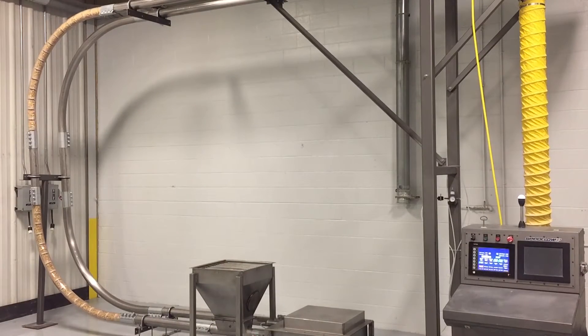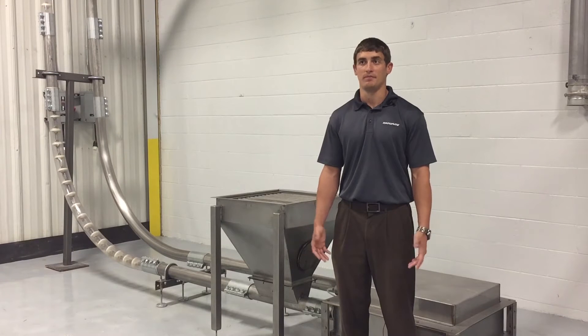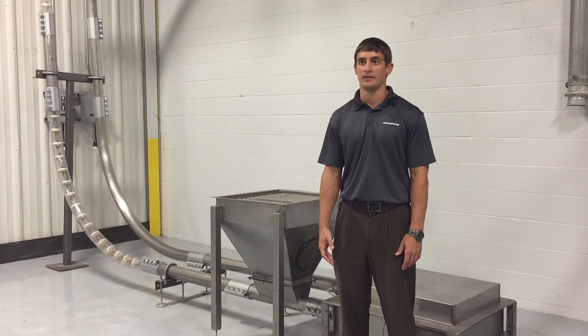A typical lead time for our chain flow conveyor is somewhere around eight to ten weeks. A good range of prices for a very basic system is probably around twenty thousand dollars, and it can range all the way up to eighty thousand dollars depending on length and options you're going to get with your conveyor.